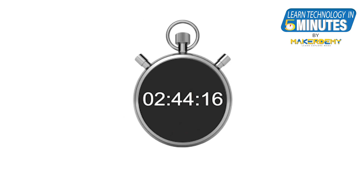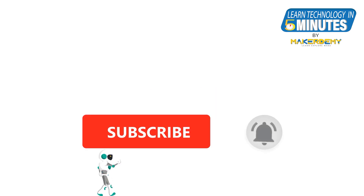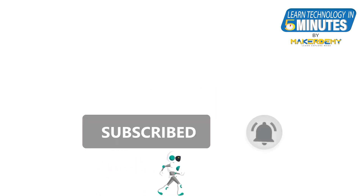That is all from me in this video. We will take an in-depth view of other cloud certifications in our future videos. If you like this video, then subscribe to our channel and ring the bell so that you don't miss out on our future videos.